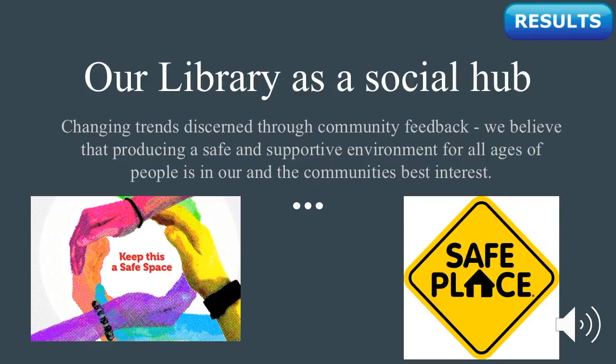Our library as a social hub. Through changing trends discerned through community feedback, we believe that producing a safe and supportive environment for all ages of people is in our and the community's best interest. Through feedback from the community, it is apparent that the library's place in the community has changed over the last several decades, transforming to fill a more social role. Those surveyed indicated that the library was able to fulfill a social need through giving children and teens a safe place to spend their time in a supportive environment. It also enabled adult and senior members of the community the ability to attend events that highlighted the community's interests and encouraged engagement with other patrons.